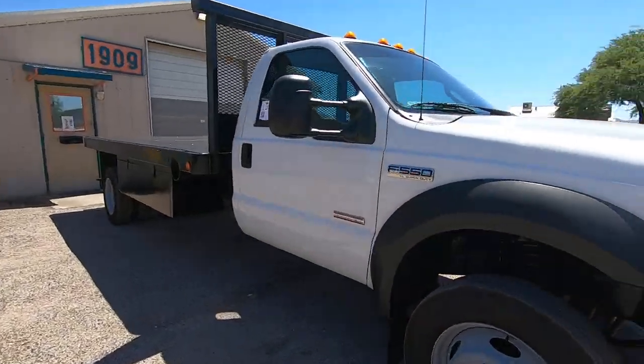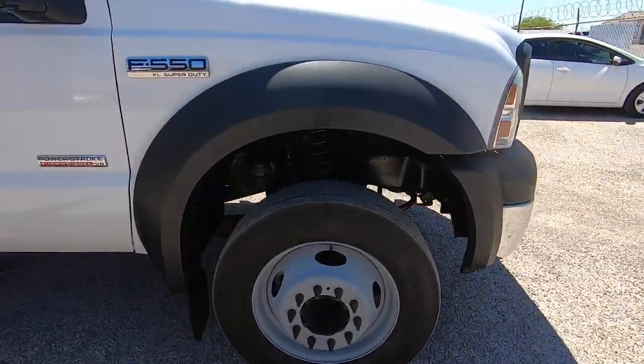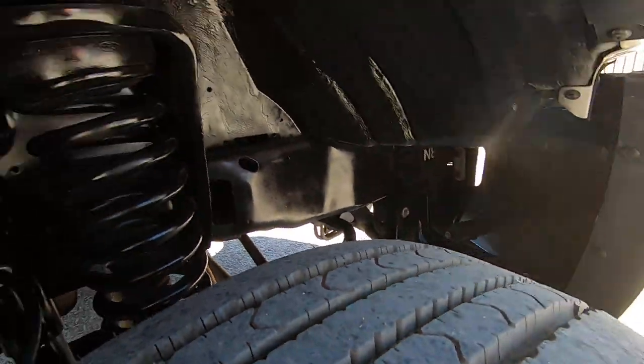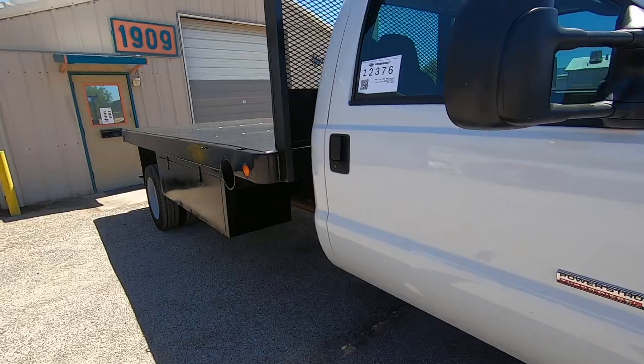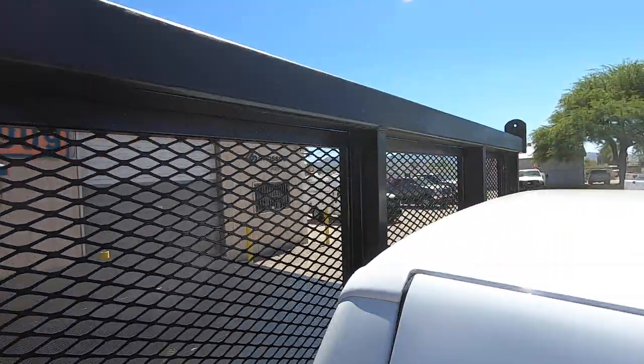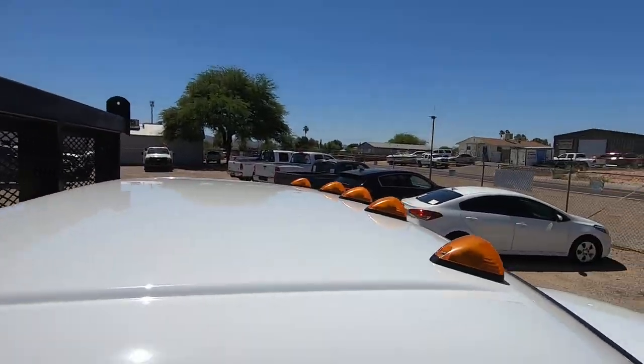How does that happen? Well, a lot of times big companies buy hundreds of these at once, and somehow one of them just ends up sitting there and being the vehicle that they drive to lunch or something. This is obviously one of them.